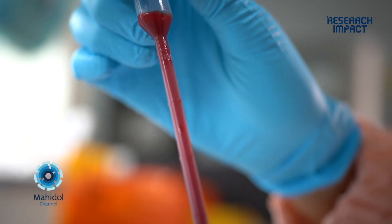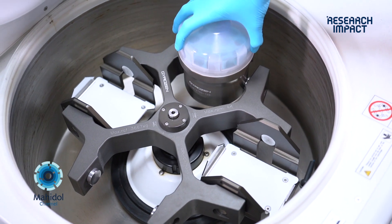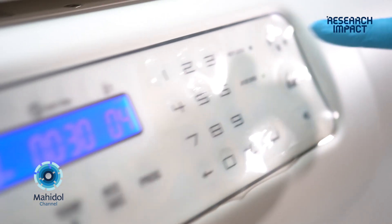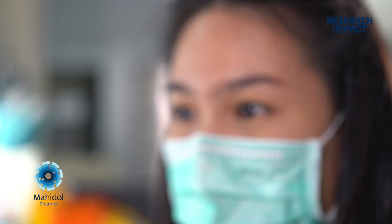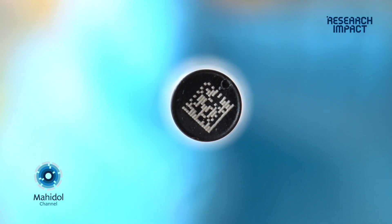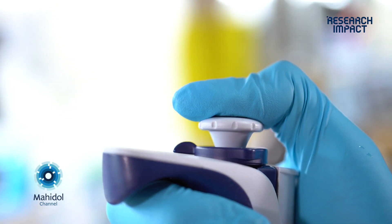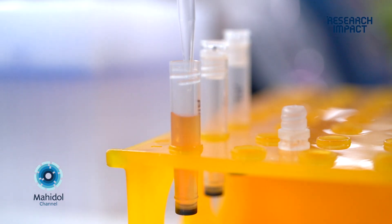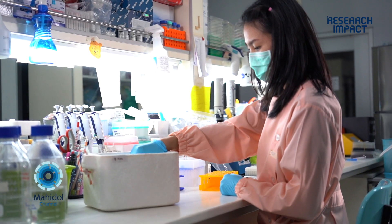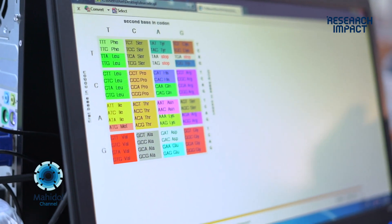We also have blood samples from patients. We separate these into serum, plasma, and buffy coat — which is the white blood cells component — and use them for DNA or RNA extraction or protein analysis. With that, we can compare cancer tissue with normal tissue, comparing primary cancers and metastatic sites to see if there are different genetic alterations, protein expression, or gene expression differences, and then use these as biomarkers.